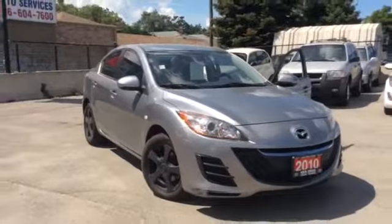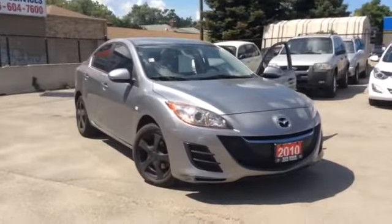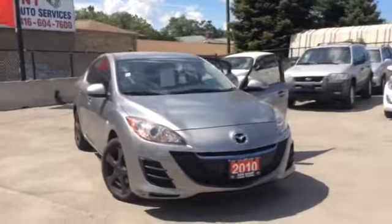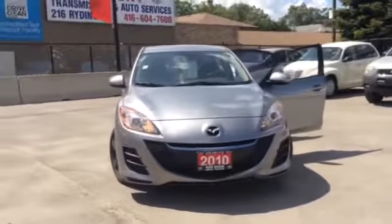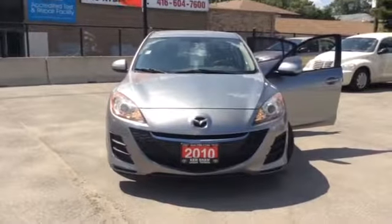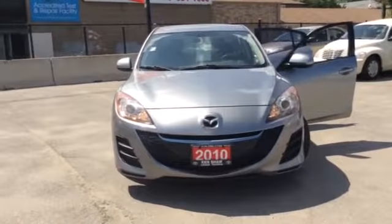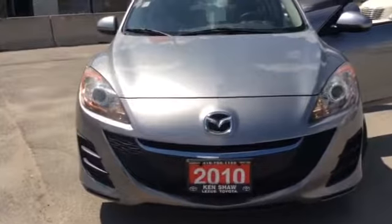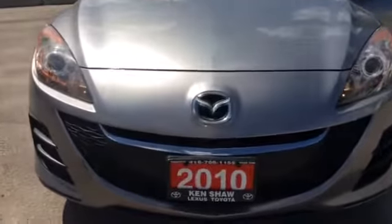And there you go, Aene — there's your tour of the 2010 Mazda3 at Kencho Toyota. If you have any further questions, please feel free to respond to an email or you can give me a call at 416-766-1155, extension number 128. Enjoy the rest of your day. Bye.